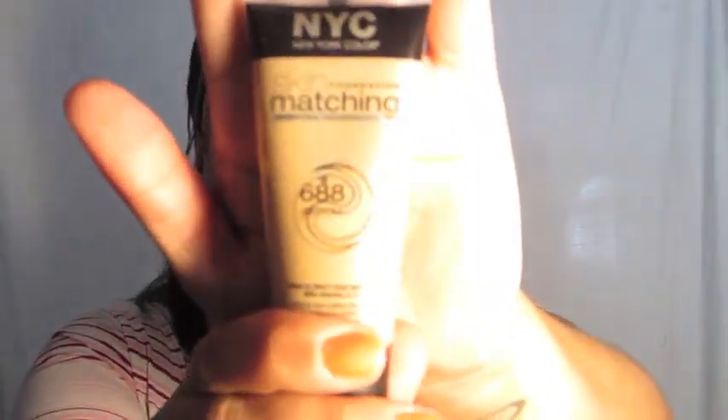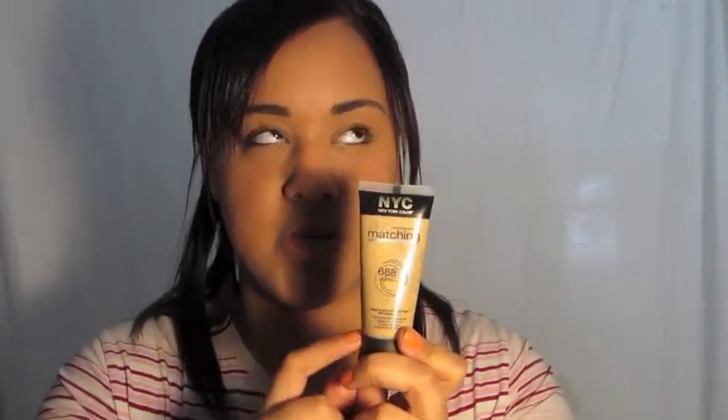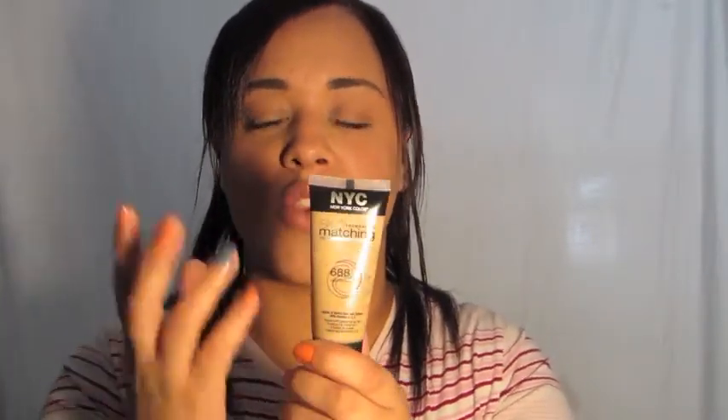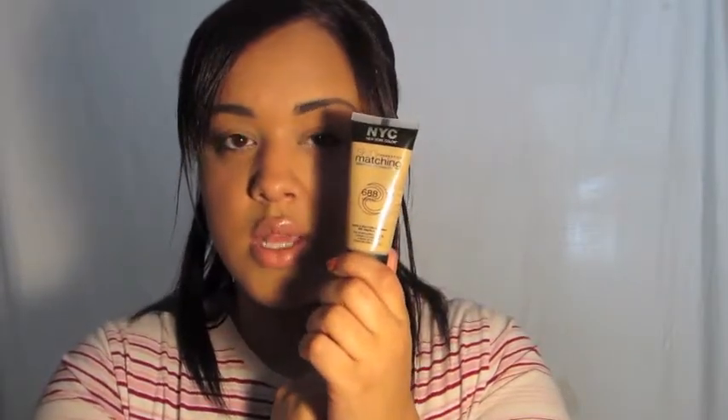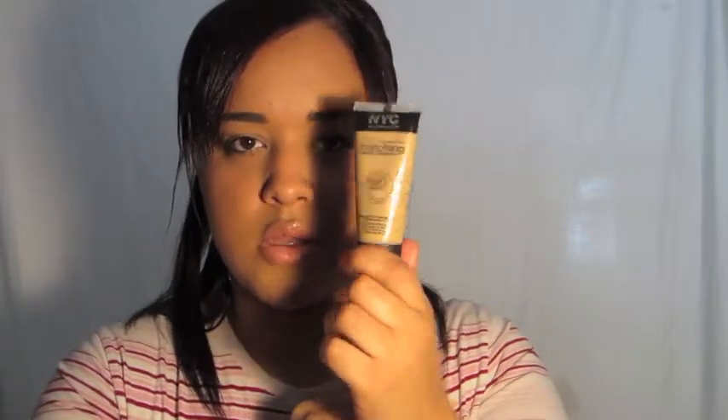The next thing I want to share is the NYC skin matching foundation in the color medium. At first I was not in love with this because it was just too light, but I tried it a second time. The first time I used a stippling brush and I don't like the way the stippling brush applies this. Now I just squeeze a little bit into my hands, rub it together, and apply it to my face and neck. It really does adapt to your skin color — the coverage is amazing, super buildable, blends really well. I think it's like three or four bucks at Target.